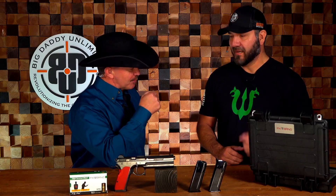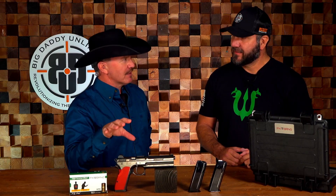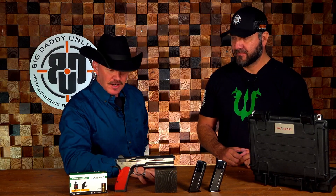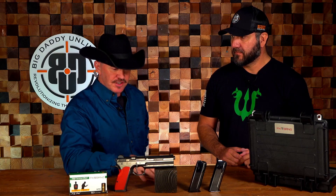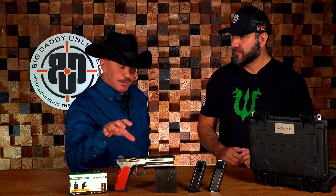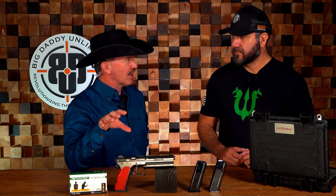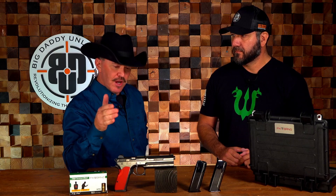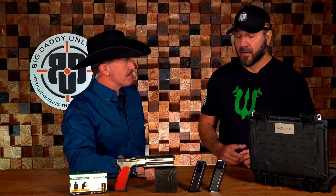Thanks for joining us, brother. We appreciate you. We've got a really special, very special firearm here and this is a unique opportunity to talk about a firearm that you're just not going to find in your local gun store. Now I realize this gun is special, but how would you explain to our viewers why this gun has so much collector's value?